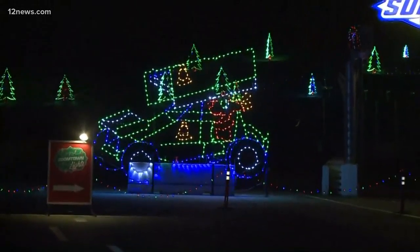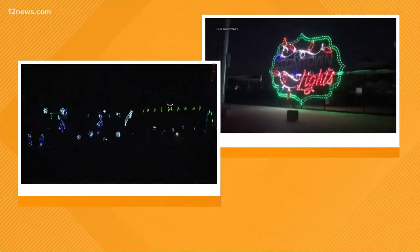Julie Giese, the president of the raceway, is joining us live this morning to tell us more about it. This took a lot of hard work to put together. It was like nine months in the making to get everything together. It's 400 different displays, 3 million lights, a mile-and-a-half course that you get to drive your own car on, take your time, see all the different things that we have out here, and explore the raceway. And one-of-a-kind in this state, for sure.